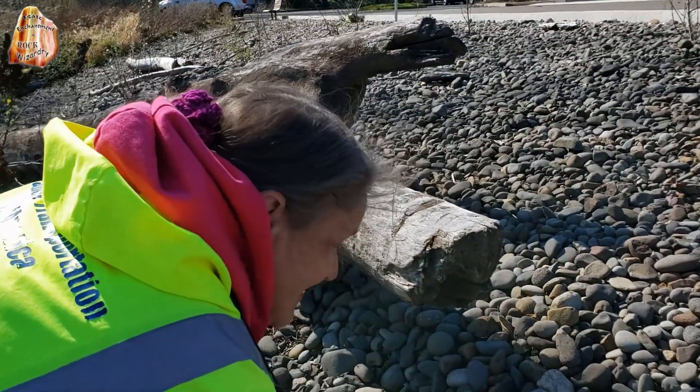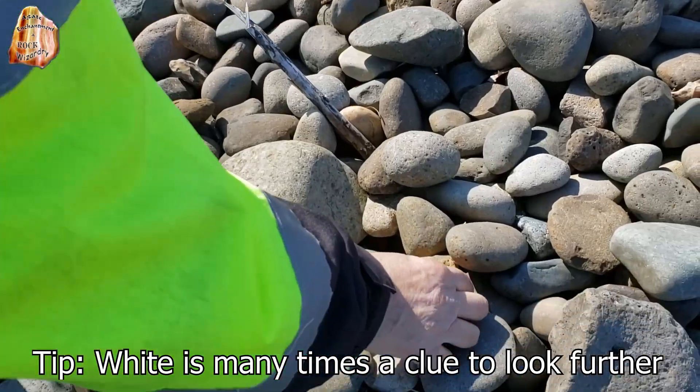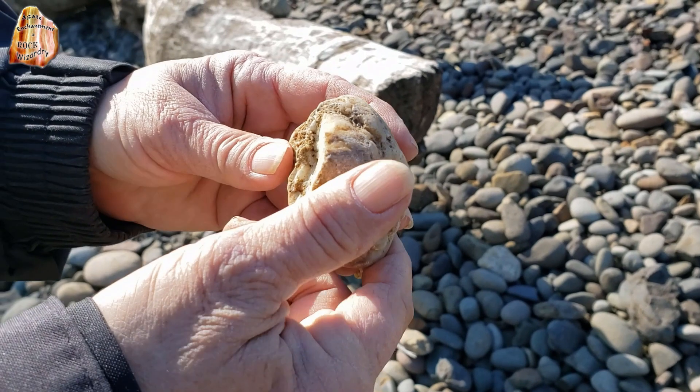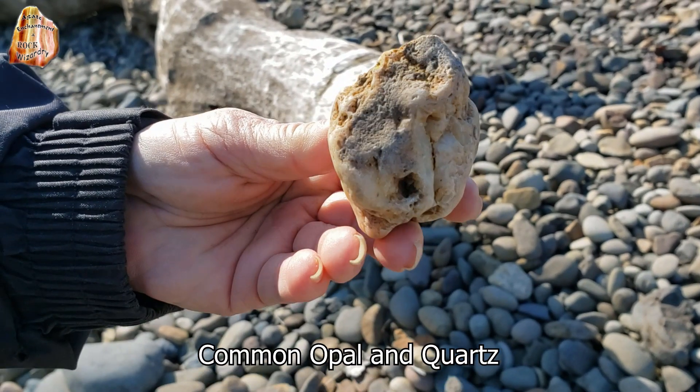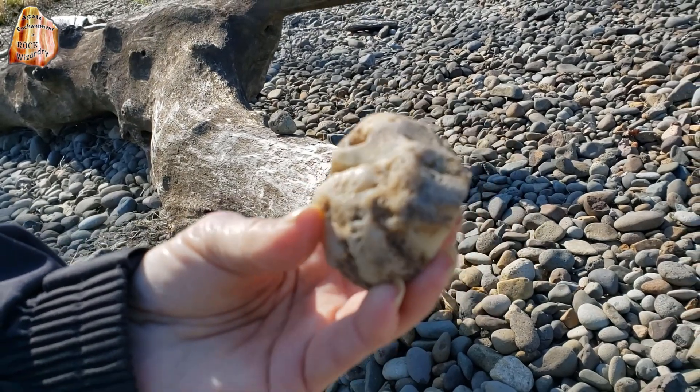Sometimes you just get lucky! What did you find, CJ? Oh baby! Look at that beauty — that is gorgeous. Look at the size of it!